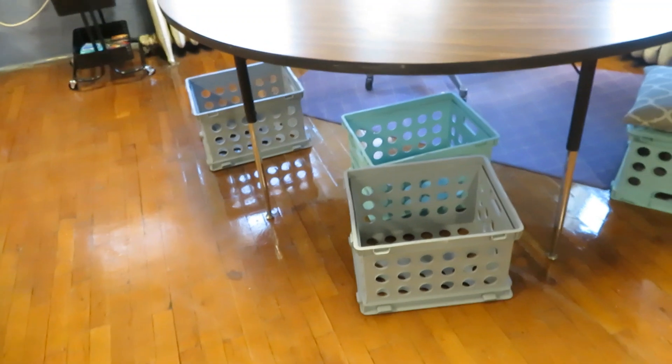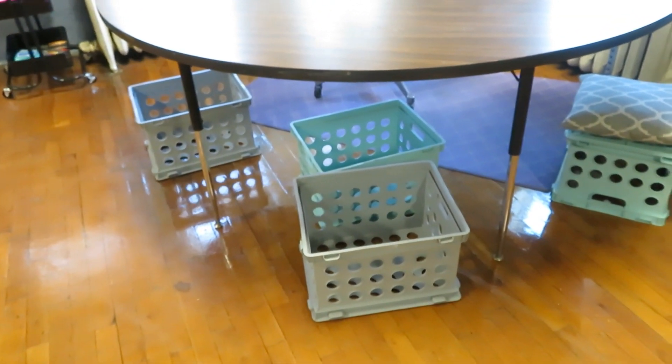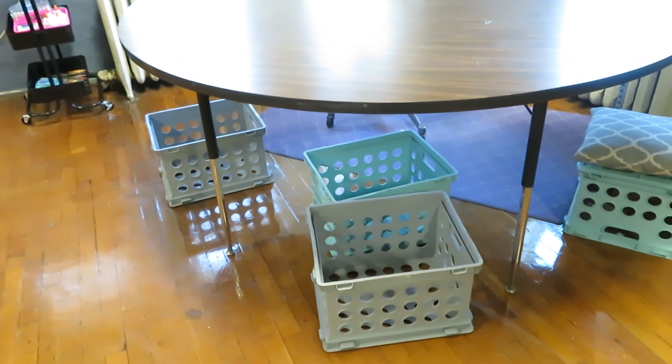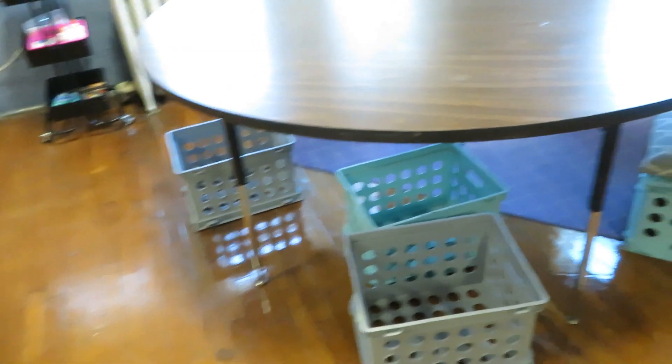I do have these crates that were sitting over here, and I would like to make some seats for them. I'm not going to have them on the first day — it's going to be probably the second day or Friday — and then I'll have them done. It's going to look really cute.